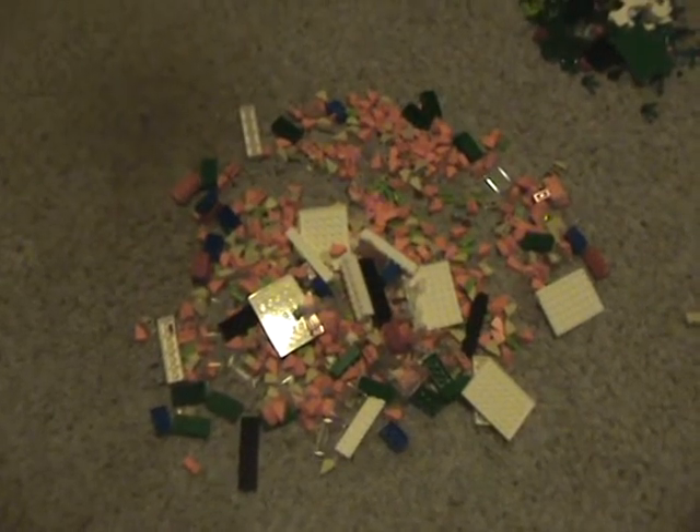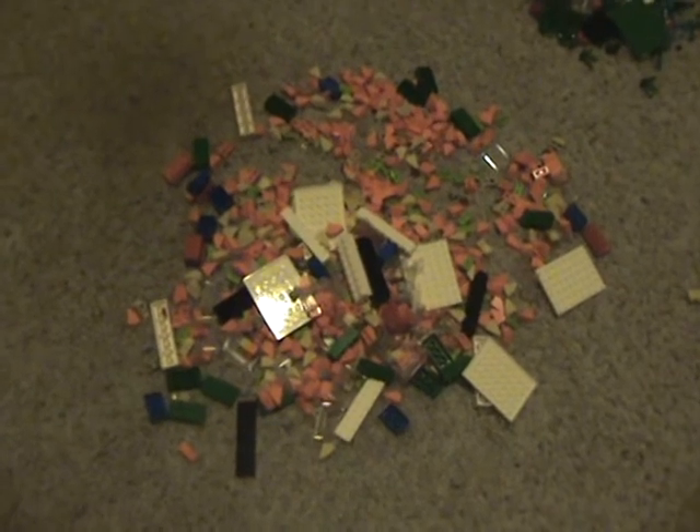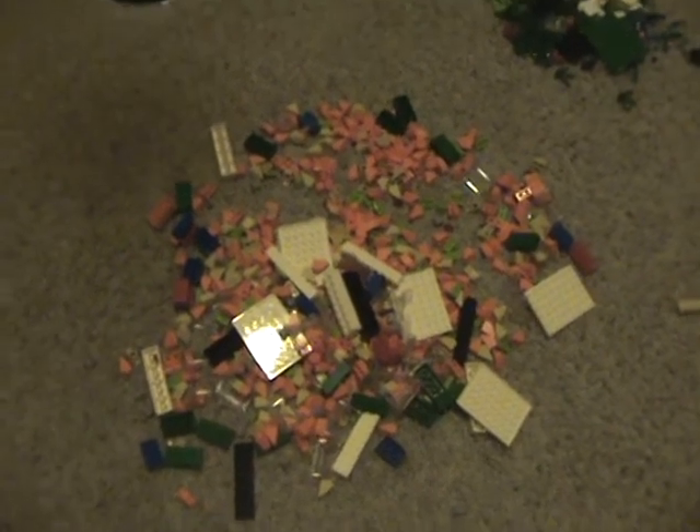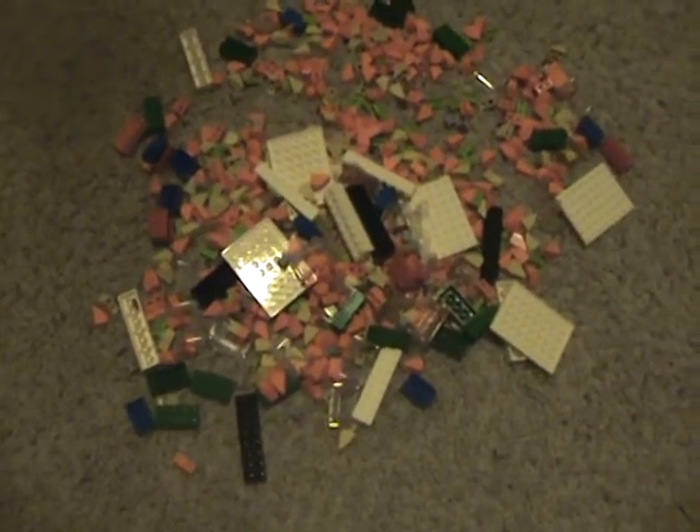Hey guys, this is the continuation of the Lego haul for my brother. This is the brick grab bags after they've been opened, and the pick-a-brick cup after it's been opened too. We got a small pick-a-brick cup and two brick grab bags.